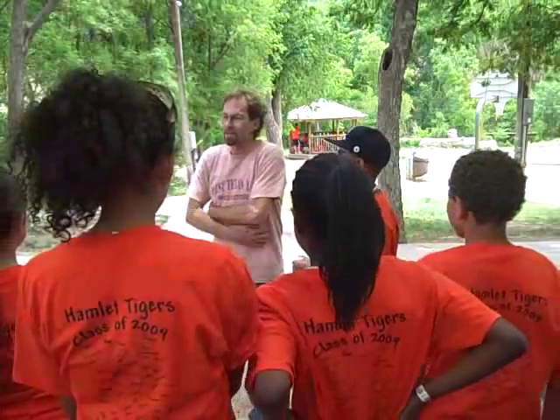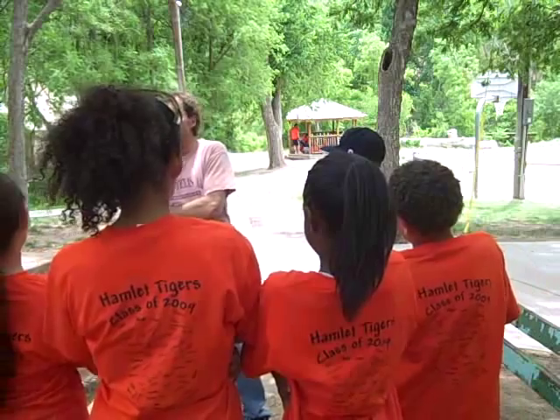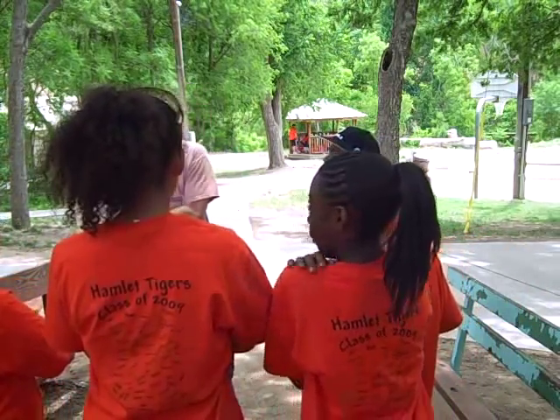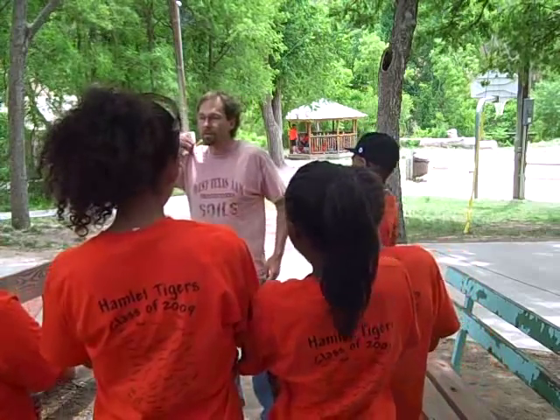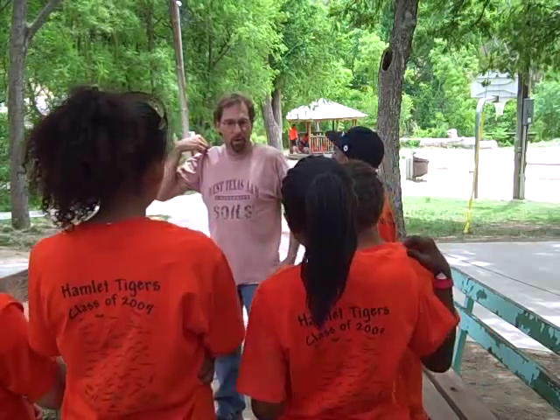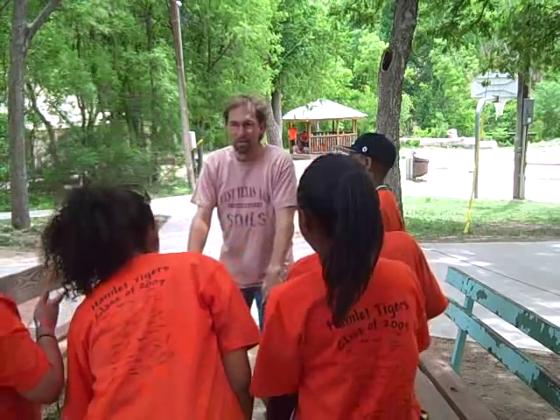I want you to stand up. Put your hands on your tummy like this, because if you don't take care of your soil, there's not going to be food. If there's not any food, you're all going to get very hungry. Now, you're all wearing clothes — clothes made of what fiber? Cotton. That's right, they're made of cotton. And cotton's a fiber that grows around the seed of a plant. Where does the plant grow? Soil.